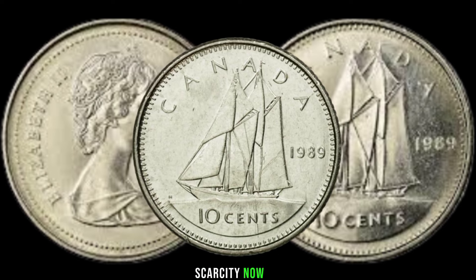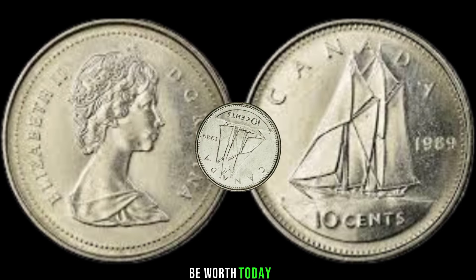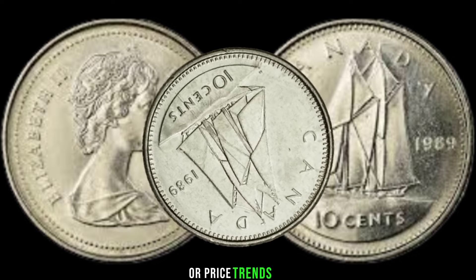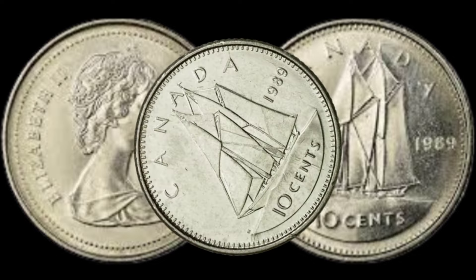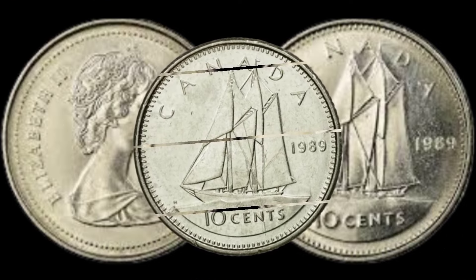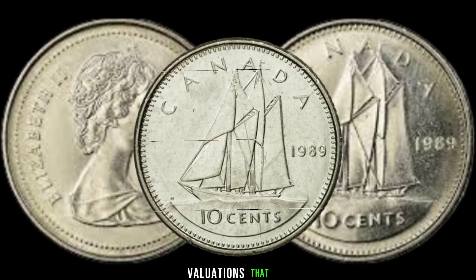Now, the big reveal: what could this coin be worth today? Explore recent auction results or price trends for the 1989 Canada 10-cent coin. Share any anecdotes of successful sales or significant valuations that have occurred.